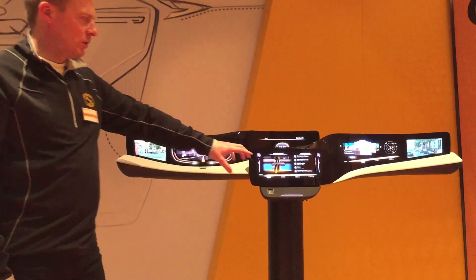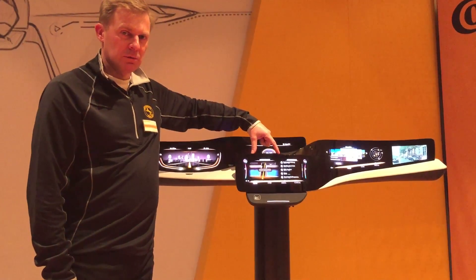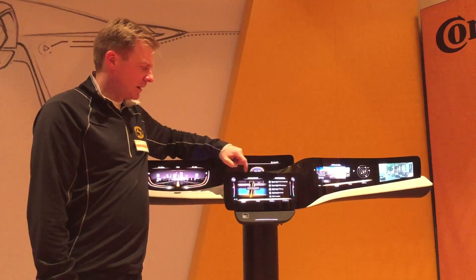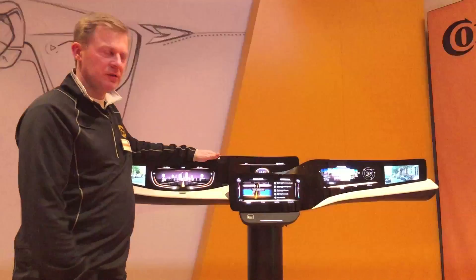The center display here is more the interaction surface, which can be used from driver and co-driver, and the passenger display — both have touch technology. Both are curved. And the center one here also has, in addition, force sensing and also haptic feedback.